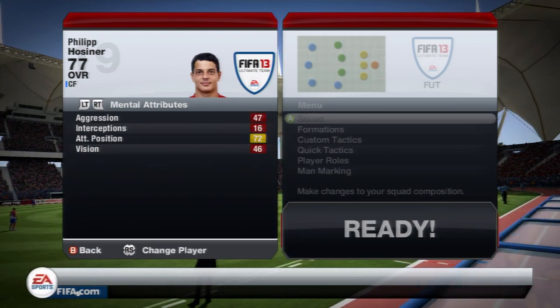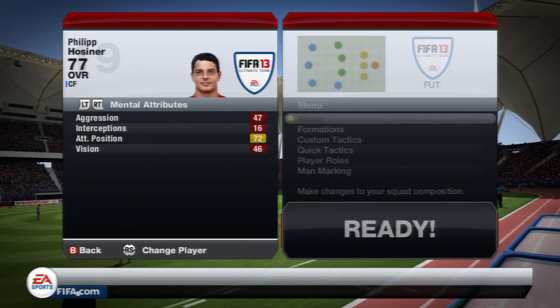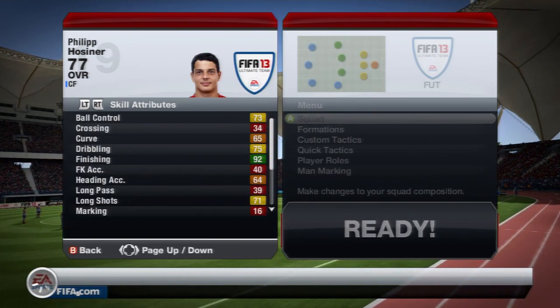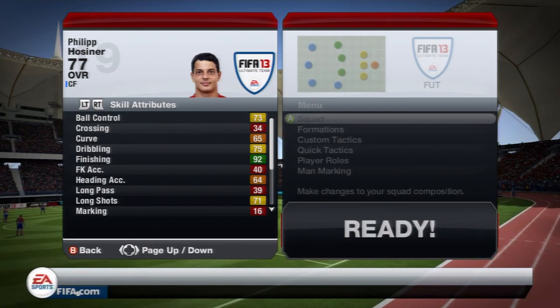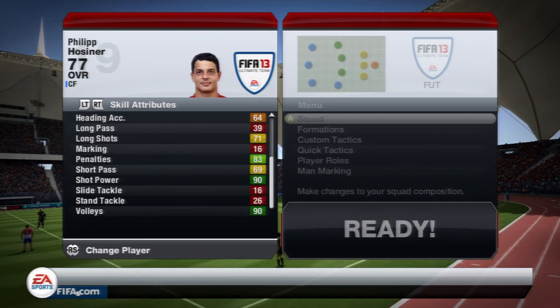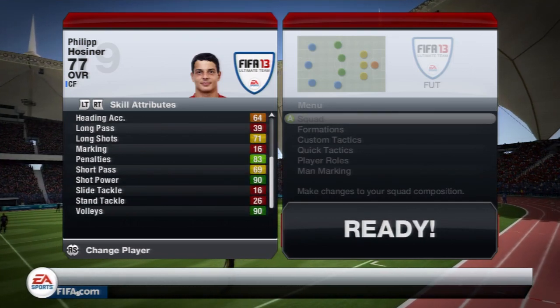His mental attributes aren't very good apart from attacking positioning, which at 72 is quite good for a silver striker. And lastly his skill attributes, which upgraded a lot: 73 ball control, 75 dribbling, 92 finishing, 71 long shots, 83 penalties, 90 shot power and 90 volleys.